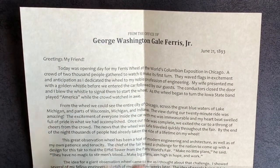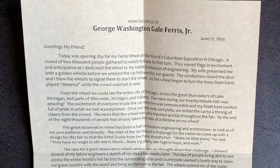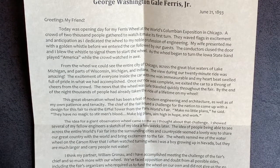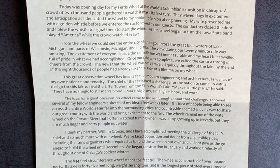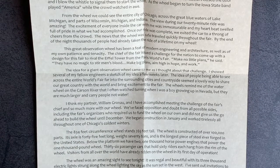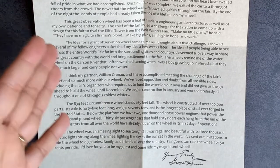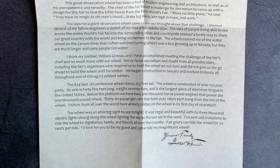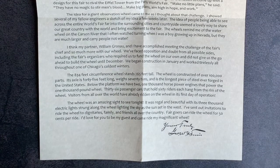Coming to the letter itself, you can see it's dated 1893 from the office of George Washington Gale Ferris Jr. It says, 'Greetings, my friend,' and 'Today was opening day for my Ferris wheel at the World's Columbian Exposition in Chicago. A crowd of 2,000 people gathered.' As you go down the letter, it really describes the feeling he had coming up with this idea, how he came up with it, the physical features of that original Ferris wheel, how the crowd reacted, and the electric lights that were on it. It's just so interesting to see it from that perspective.